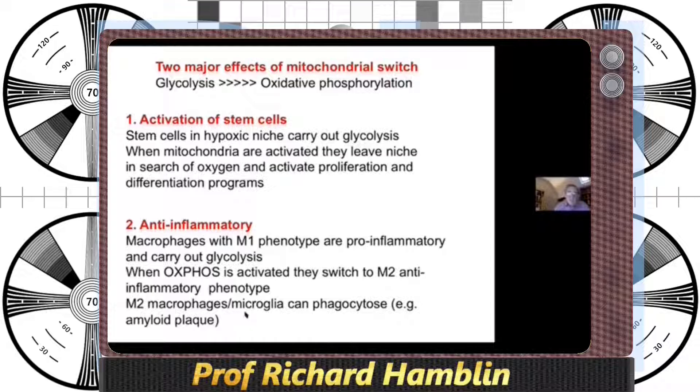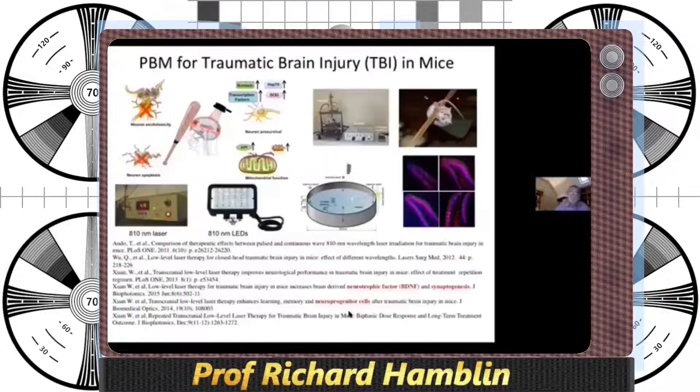And if these happen to be microglia in the brain, they can undergo phagocytosis — for instance, disposing of amyloid plaque that clogs up the brain. We did discover quite a few interesting things about how shining light on the head has beneficial effects, summarized in a diagram.